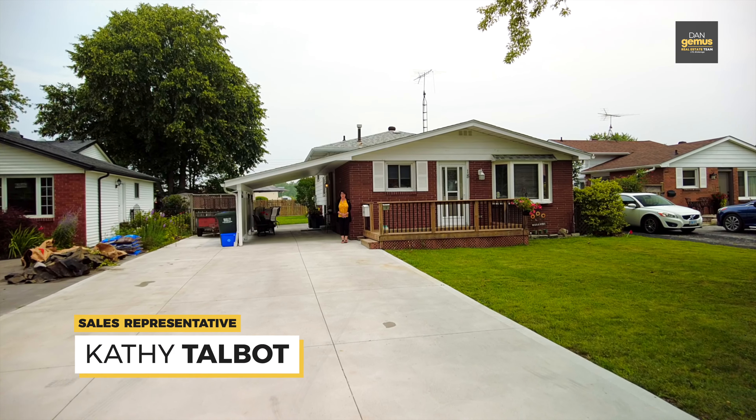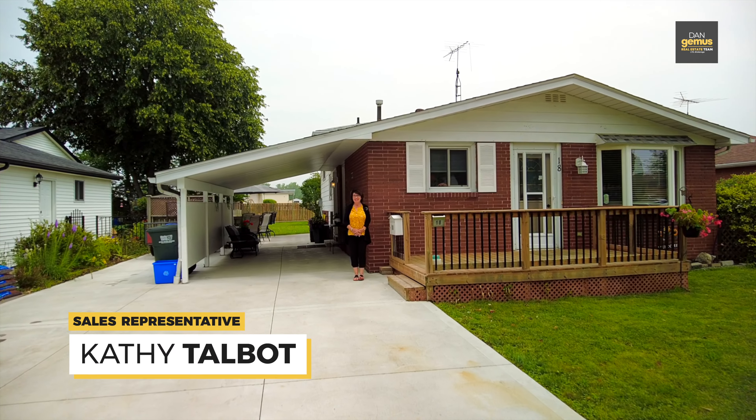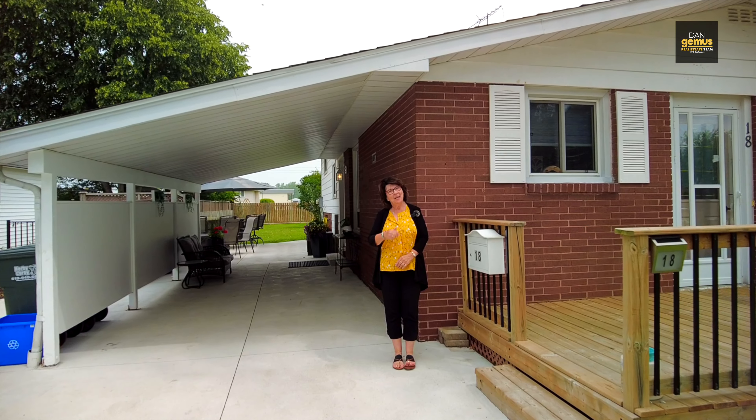Hello, I'm Kathy Talbott with the Dan Devers Real Estate Team. Welcome to 18 Riviera in historic Amherstburg. I think I'm going to start outside today. Come this way.